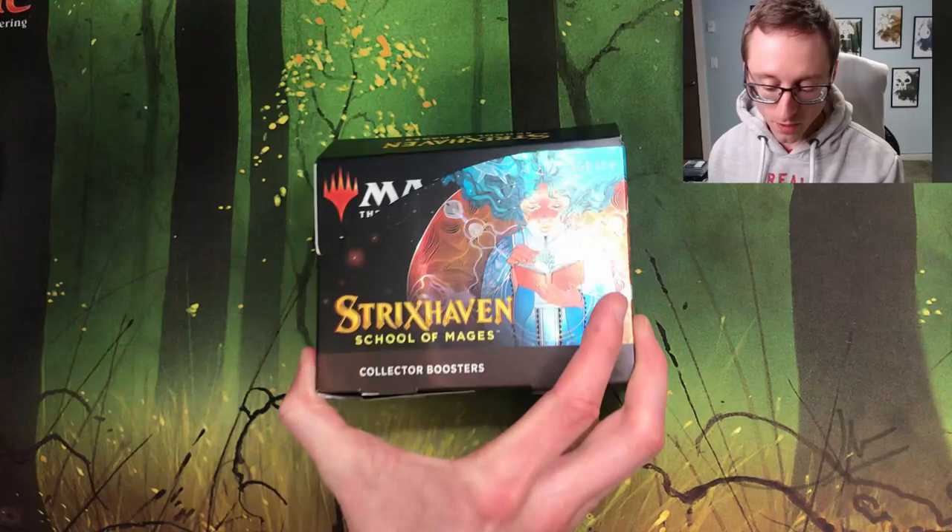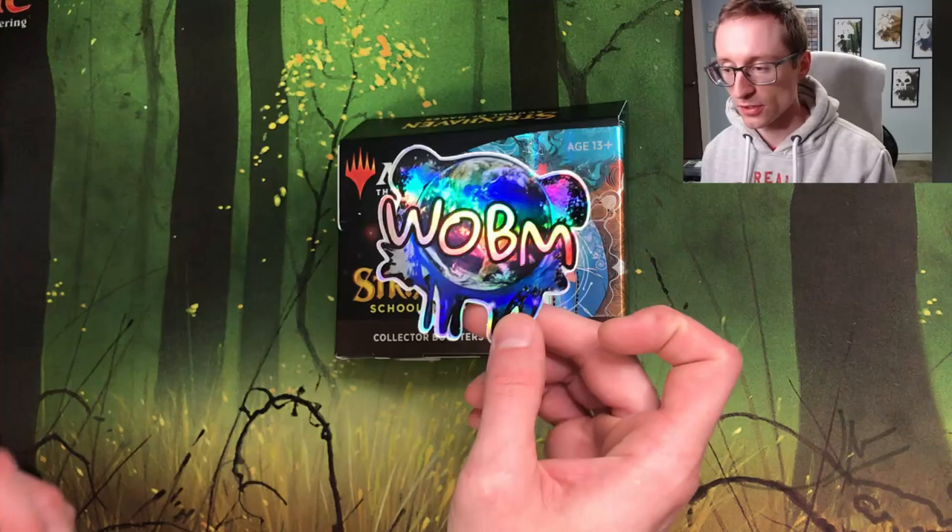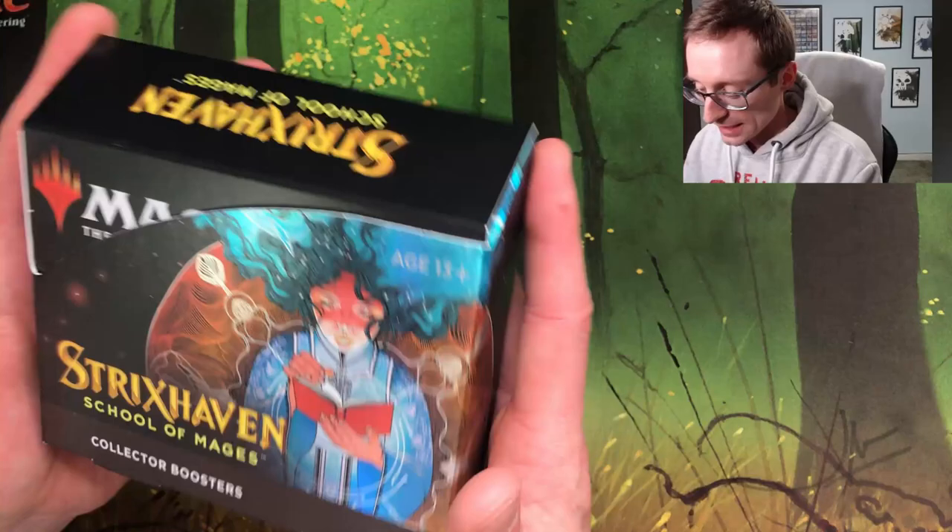What is up YouTube, we've got a collector booster box to open up from our friend Noel, who sent us multiple packages and boxes to open on the channel. World of Better Magic is their Facebook group — it's pretty sweet if you want to check it out and just chat about Magic and all cool things.